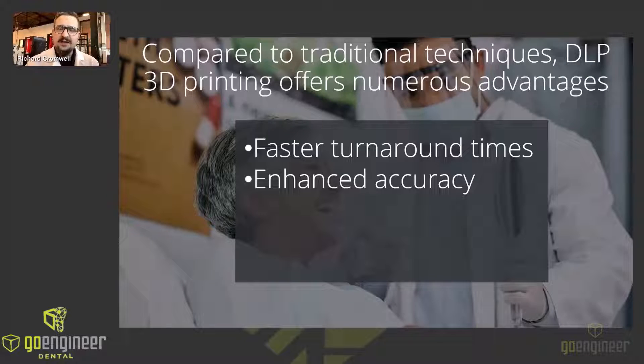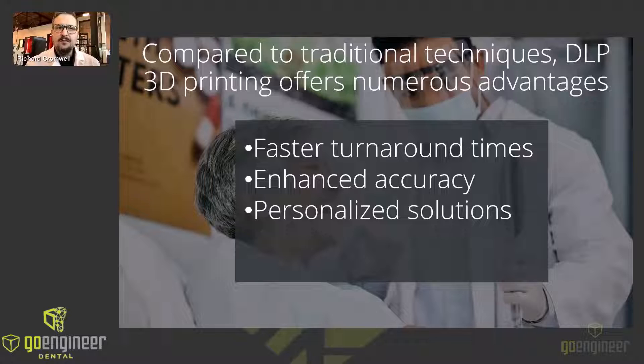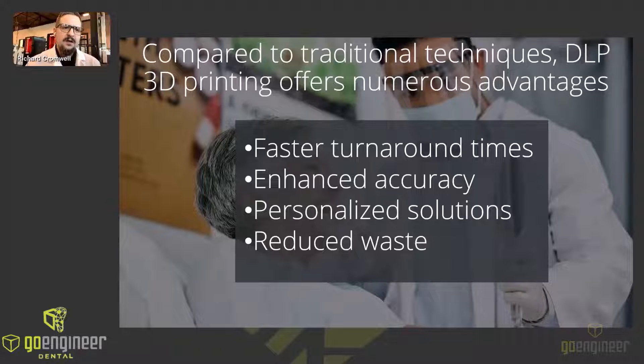We offer enhanced accuracy — achieve intricate details and complex geometries that are difficult or impossible with manual traditional methods. It's easy to personalize solutions; we can tailor models to individual patient needs, leading to better fit and functionality. And with reduced waste, 3D printing minimizes material usage compared to traditional casting and milling techniques. The impact of DLP 3D printing extends beyond efficiency and precision — it empowers dentists to improve treatment planning and visualize complex procedures through 3D models, leading to better outcomes. As the technology continues to evolve, one crucial aspect remains essential: mastering support generation.